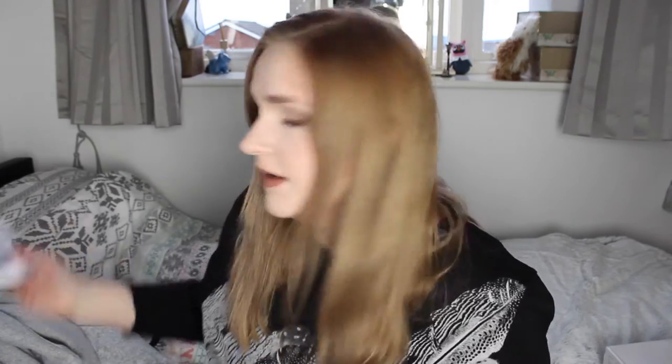On to ASOS — they do 20% student discount, so of course I had to buy things. First I ordered a new phone case, the Skinny Dip case for the iPhone 6 Plus. I haven't actually got the phone yet — it's ordered but hasn't arrived. But I wanted a case ready because I don't like not having my phone in a case, and there wasn't a lot of choice for the 6 Plus. It was £12 with 20% off. I already have a Skinny Dip case and really like it, so I just got another one.